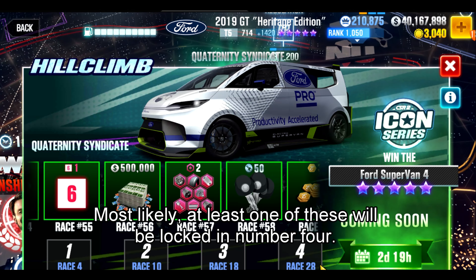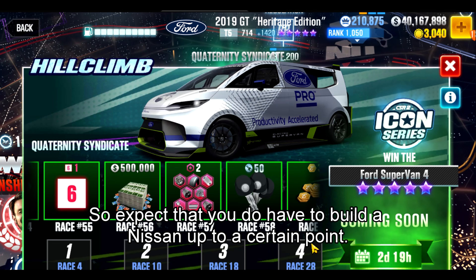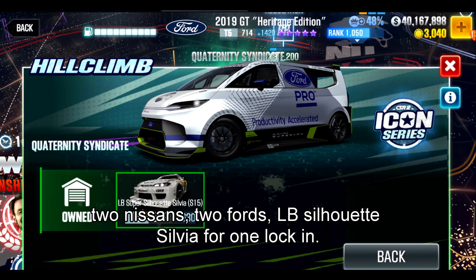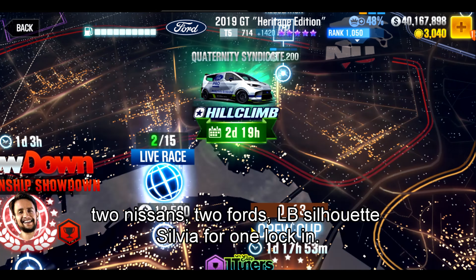Most likely at least one of these will be lock-in number four, so expect that you do have to build a Nissan up to a certain point. Speaking of the lock-ins: two Nissans, two Fords, the LB Silhouette Sylvia for one lock-in.